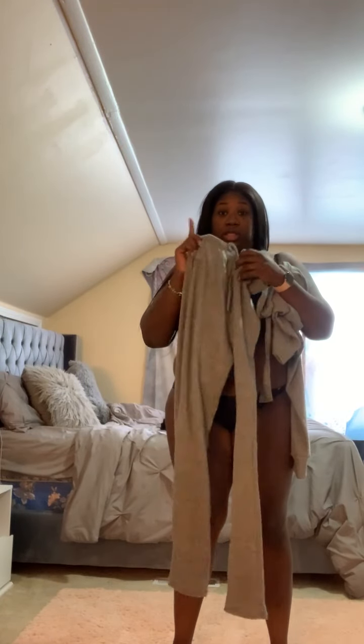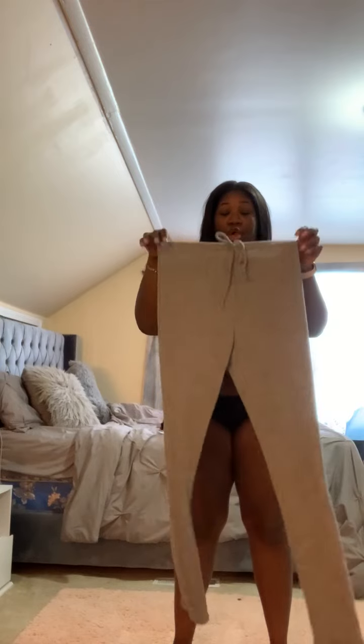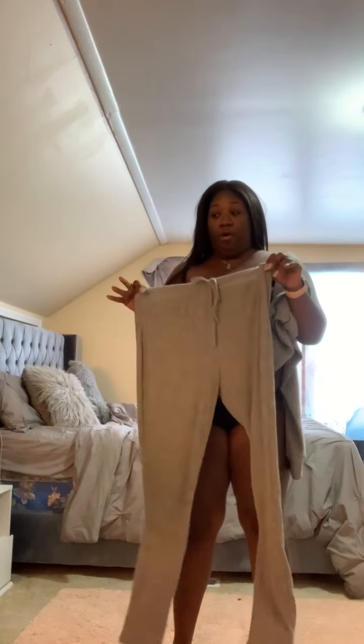It's called the Warm Heart Rib Set. Now when I first took this out of the packaging, this is soft as hell — like, this is really really freaking soft. So we're about to just jump right into this. The color is gray and it's a 2X.